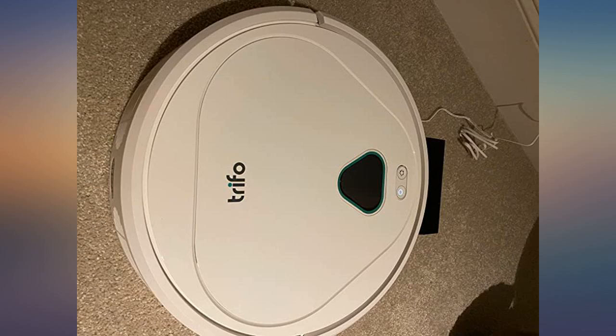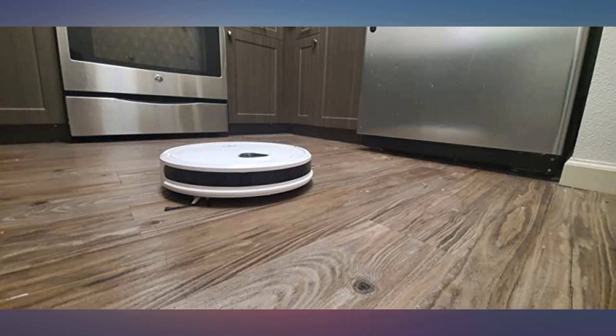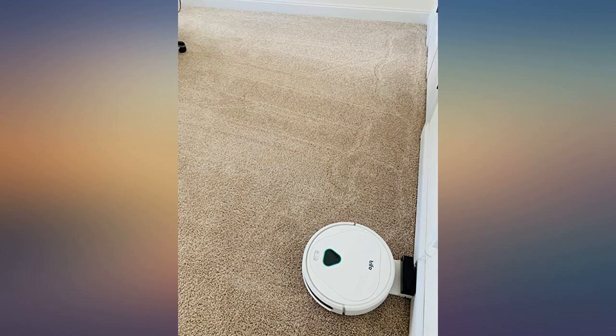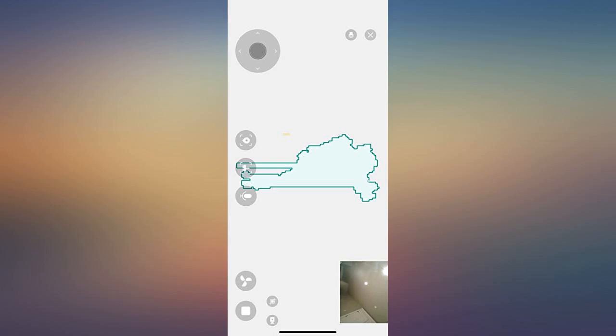This is my first robot vacuum and I'm pretty impressed. Since my whole family is working from home right now, nobody wants to add floor cleaning to their list. I did days of research before my friend recommended me Max. She said it saves her a lot of time — it's true. I simply scheduled the cleaning time once and forgot about it.